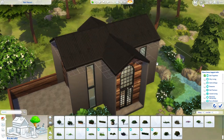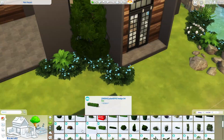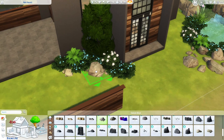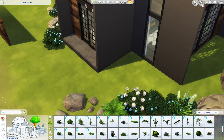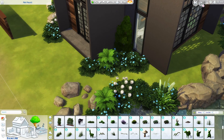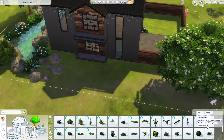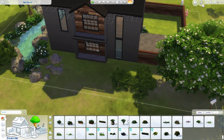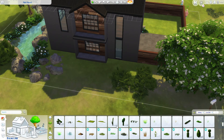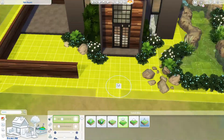I did the landscaping in summer because, as I've mentioned in previous winter videos, I prefer to work on landscaping when I can see what I'm doing. I want to make sure it looks good even without snow, in case you decide to play without it. That's why I get rid of the snow when working on landscaping.